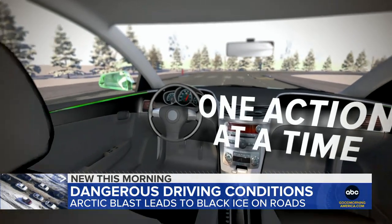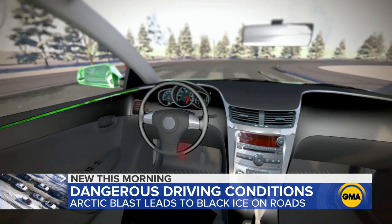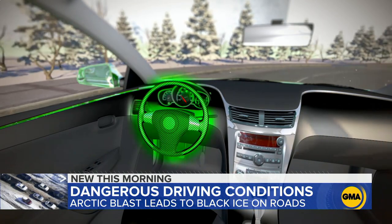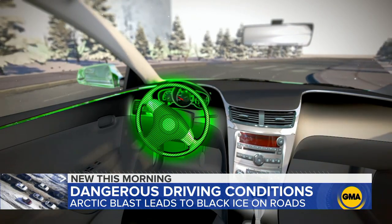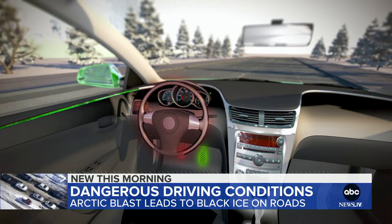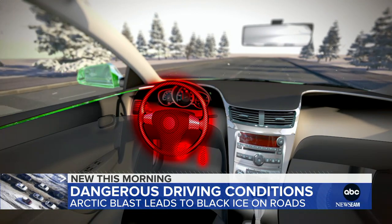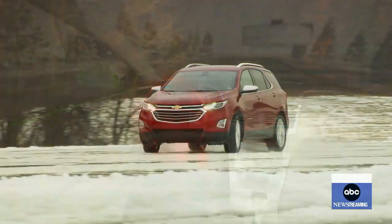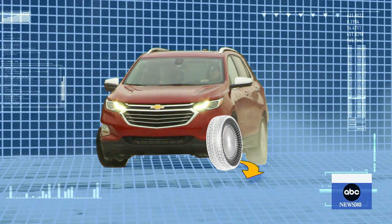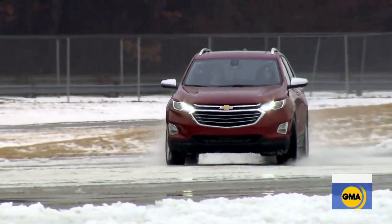If you do have to turn, Joss says to perform one action at a time. While still in a straight line, gently press on the brake to slow the vehicle. Once at safe speed, release the brake and then make your turn. Once the wheel is straight again, that's when you should accelerate. Steering combined with braking or accelerating increases your chances of losing control. And if you can't avoid a fishtail, try to steer calmly in the direction you'd like to go — if the rear of the vehicle is moving to the right, you want to steer to the right.